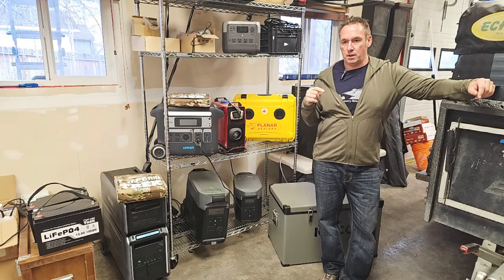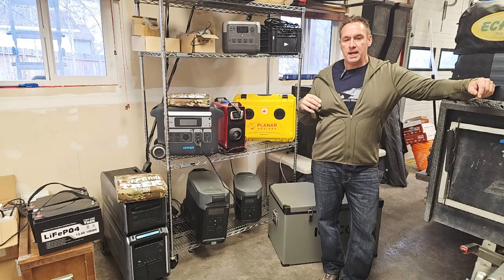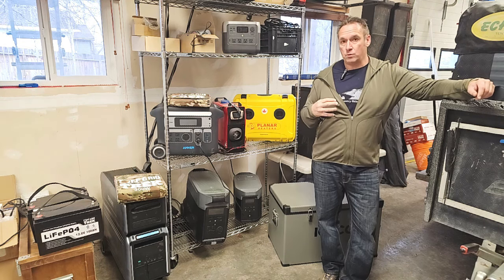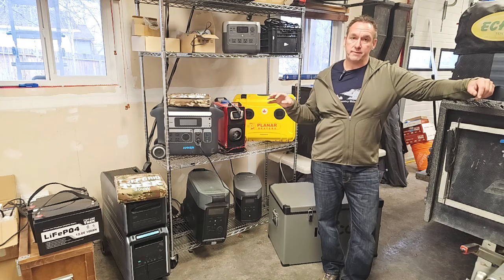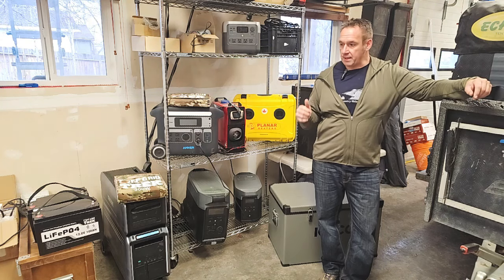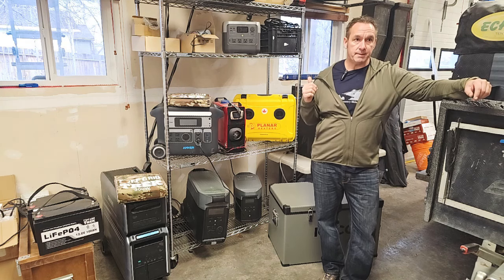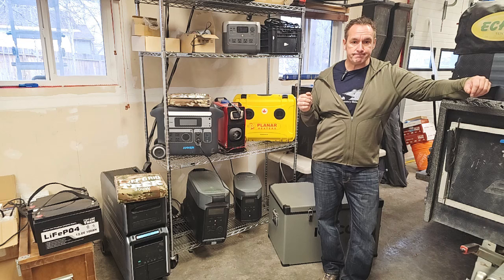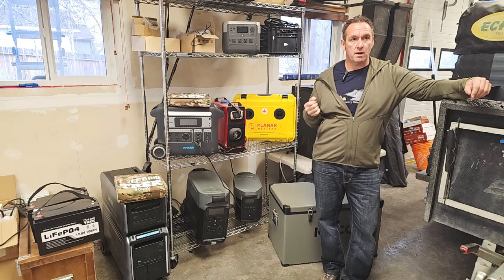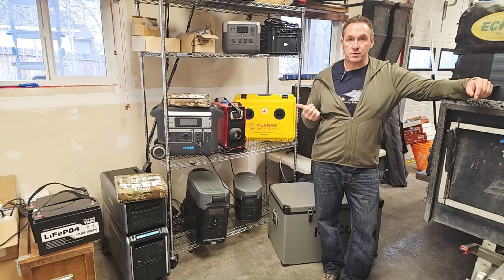I've gone over everything that we do sell, some of the other options, and I've compiled three different power stations that I believe, based on my real world testing, which I'm going to give you some good data to use, are the best bang for the buck out there. They are definitely the best price, but they also offer the most features for real life expectations for off grid or grid-down situations.